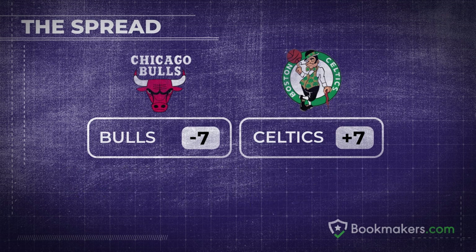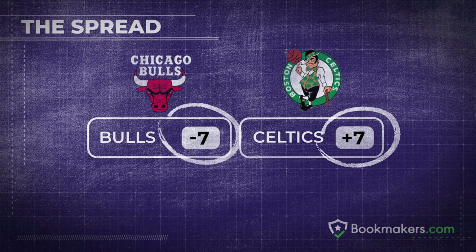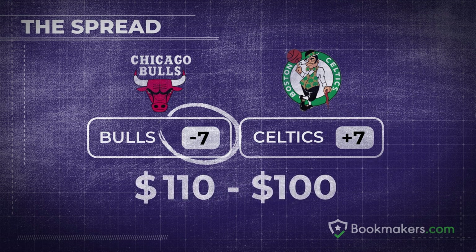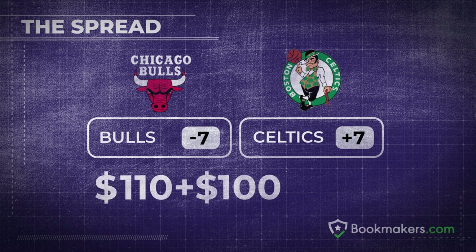The odds for the spread will be the same for both teams and usually set at minus 110, which means a stake of $110 is needed to win $100 and will return a total of $210 if correct. So choose which team will cover the spread to win your wager.